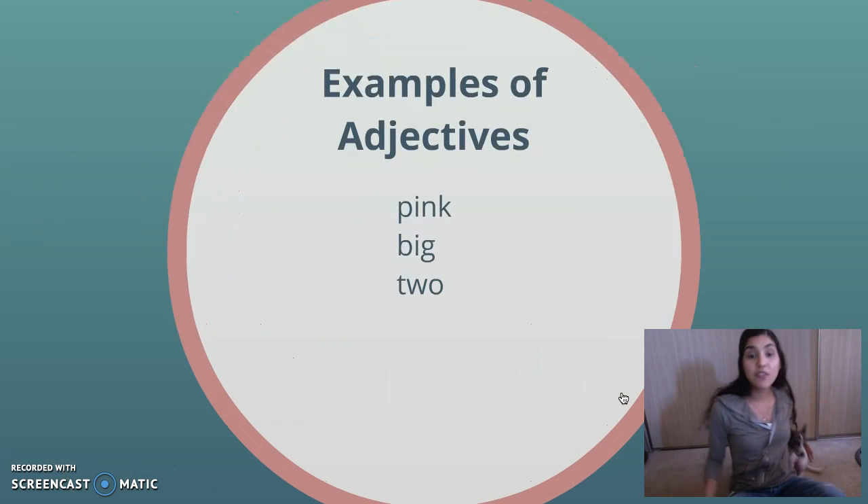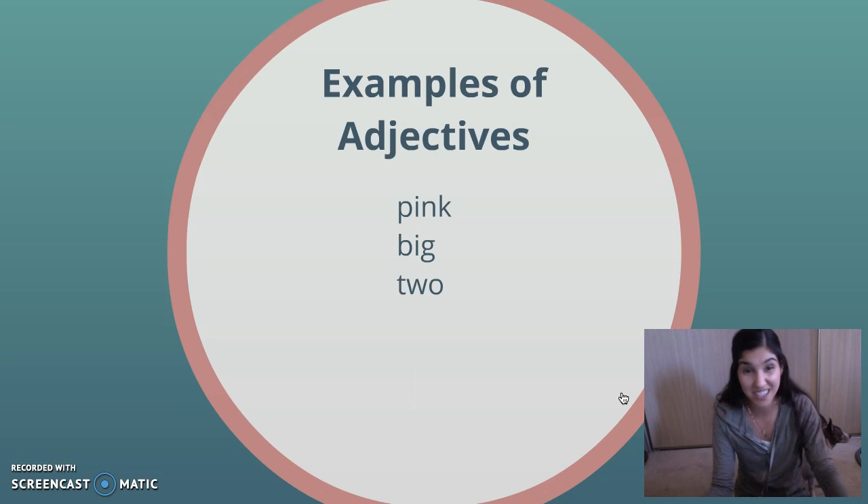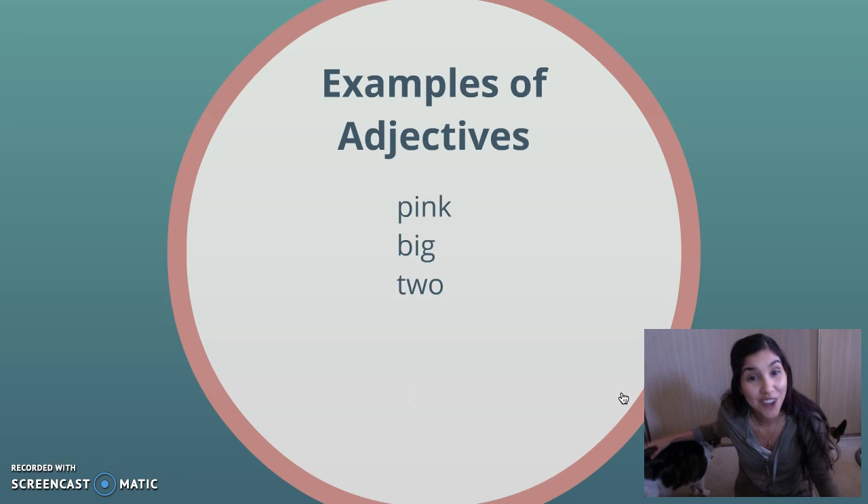So there's a lot of different words that are adjectives. Colors are adjectives. So when I was describing Missy and Pookie's colors — white, brown, Missy has gold eyes, Pookie has brownish black eyes — those are all adjectives.